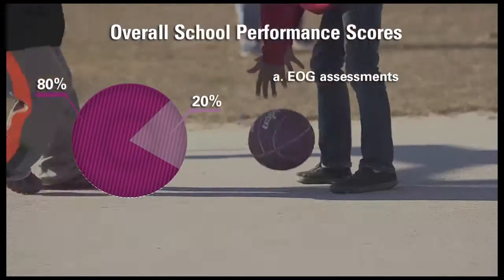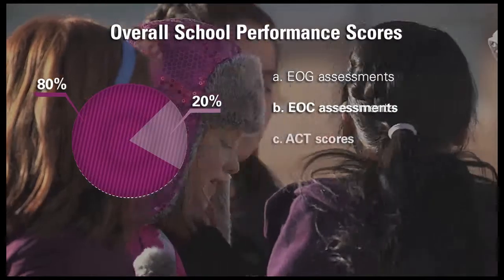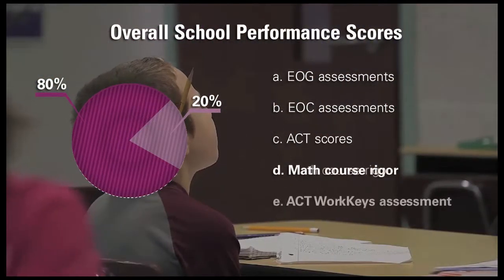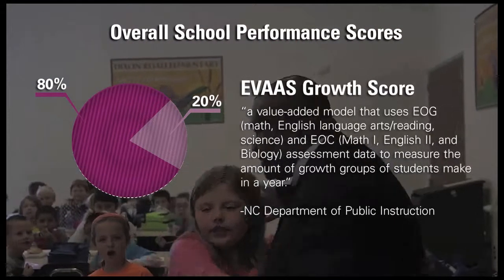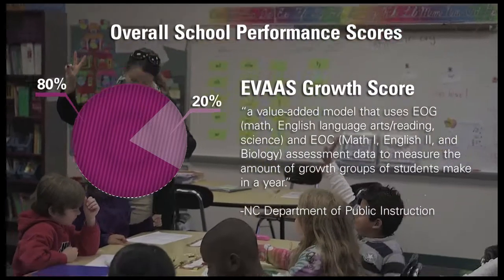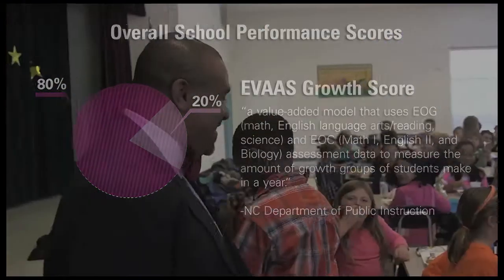80% of the score is based on school-wide achievement, which includes scores from several measures of student progress like end of grade, end of course, and ACT test results, as well as graduation rates and measures of students' readiness for work. The other 20% of a school's score is based on school-wide measures of growth, or the extent to which students in a school met or exceeded performance expectations for that year.